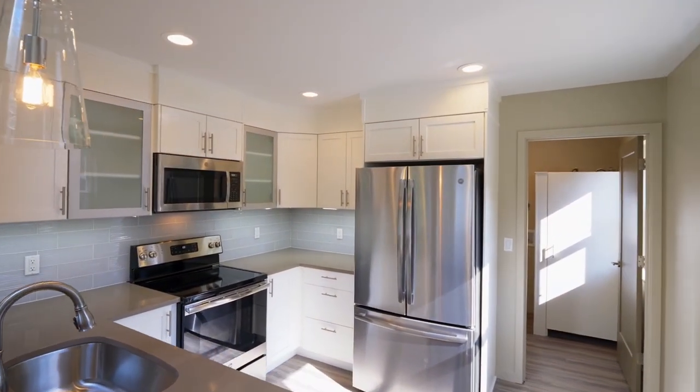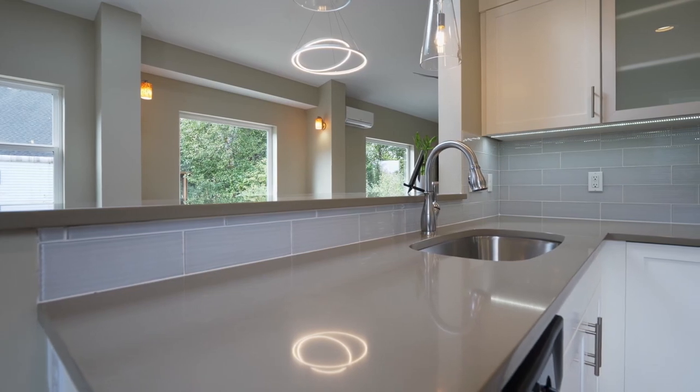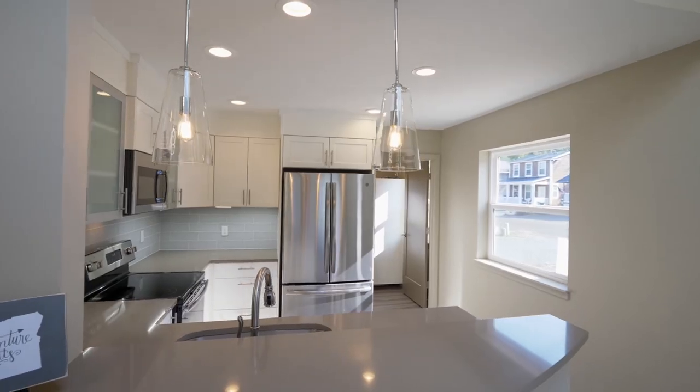The elegant kitchen features stainless steel appliances and gorgeous quartz counters plus contemporary lighting.